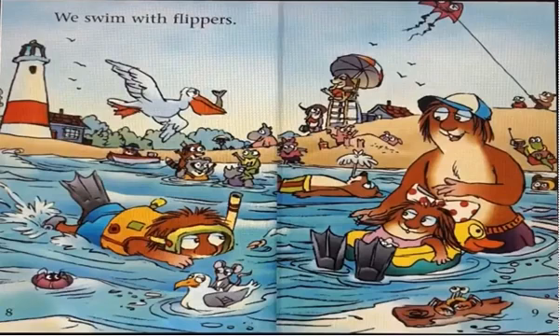We swim with flippers. These are flippers, and these help us to swim.